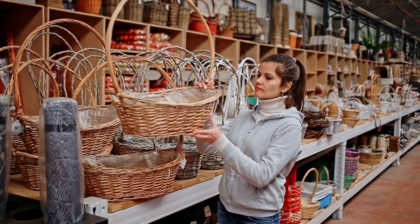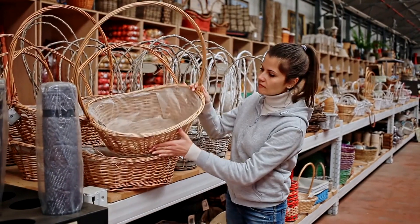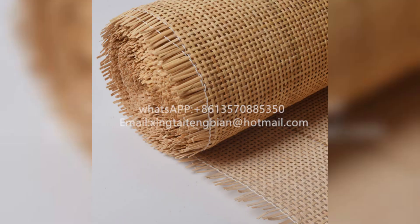Transform your spaces with the natural elegance of rattan. Discover the ultimate buyer's guide to rattan wholesale for your business. Choose the right type for your needs: natural rattan for flexibility, synthetic for durability, and rattan cane for exquisite weaving.